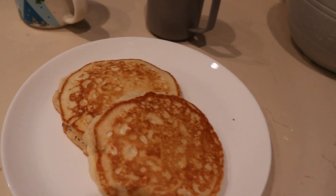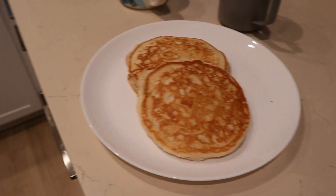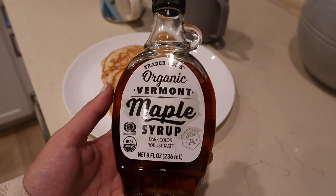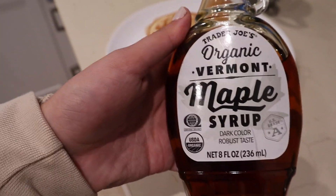Today we decided to make some pancakes for breakfast. Patrick is like the king of pancakes, so yeah, love them. And then we're using this Trader Joe's maple syrup — it's one of our favorites. Its ingredients are literally just organic maple syrup. Yum.